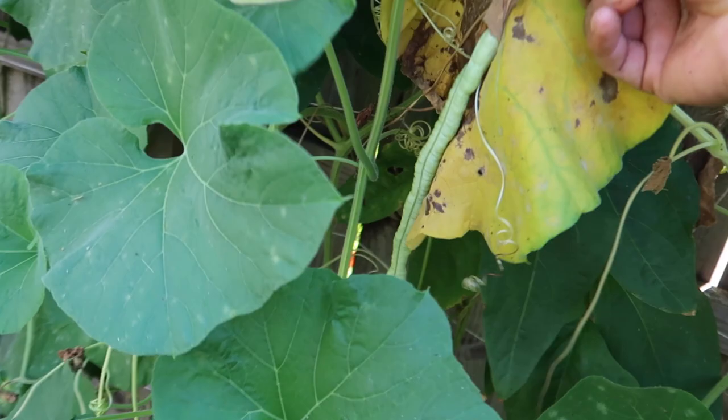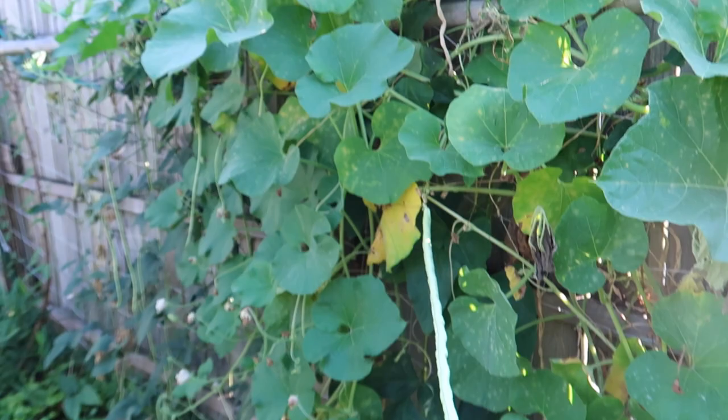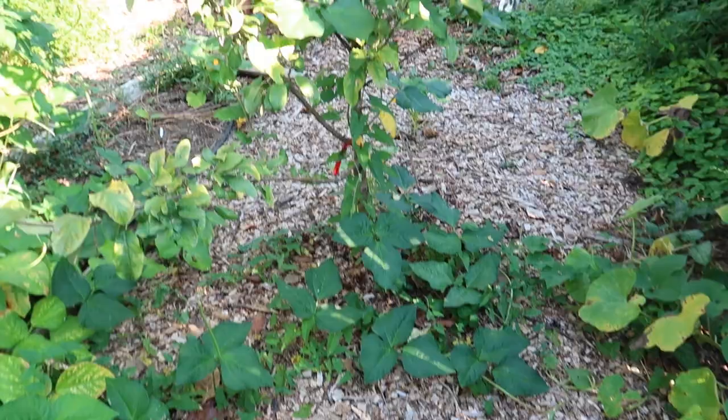These are my yard long green beans, and the problem with these is that the African drum gourds took over and once they did the beans stopped producing. So I've got to be more careful about planting things too closely next year. I never learn.